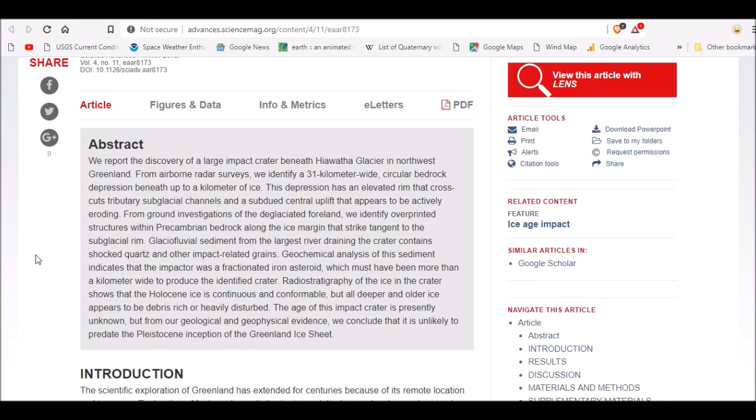Glacio-fluvial sediment from the largest river draining the crater contains shocked quartz and other impact-related grains — I'd imagine stishovite is in there. Geochemical analysis of this sediment indicates that the impactor was a fractionated iron asteroid, which must have been more than a kilometer wide to produce the identified crater. However, it did not necessarily need to impact — it could simply be a massive discharge above the surface of the planet.